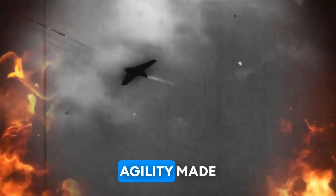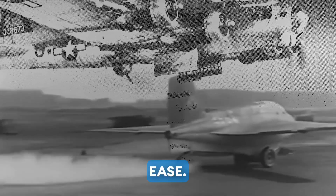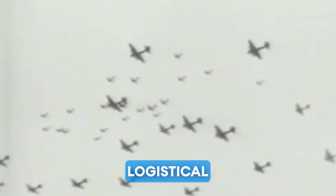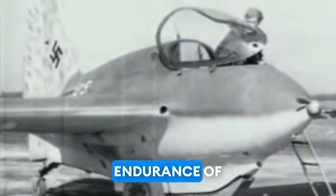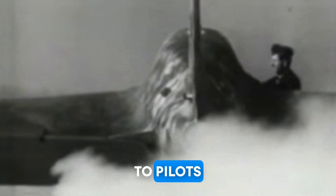Its incredible speed and agility made it a formidable adversary in the skies, capable of intercepting and engaging Allied bombers with ease. Despite its impressive performance, the Me-163 Comet faced numerous technical and logistical challenges that limited its operational effectiveness. The aircraft's rocket engine consumed fuel at a rapid rate, giving it a very limited endurance of only a few minutes in flight. Additionally, the Comet's highly volatile rocket fuel posed significant safety risks to pilots and ground crews.